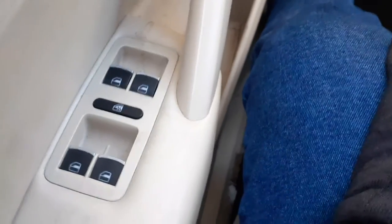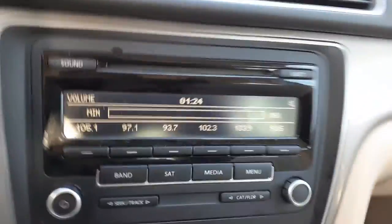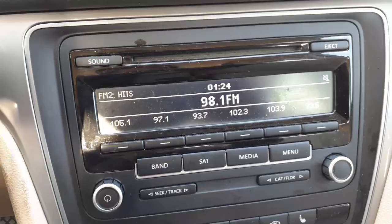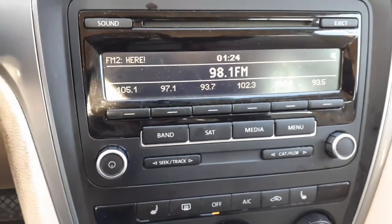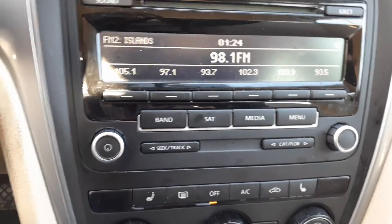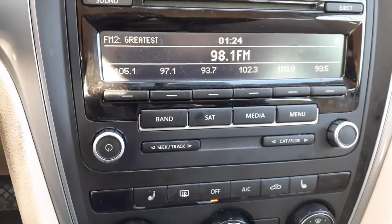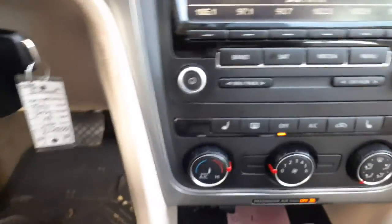Here's your window switches — power window with the window locks. Here's your radio — it's playing at the moment, which it's not supposed to be, but there it is. It's AM/FM CD. As you heard for a second there, it was good.